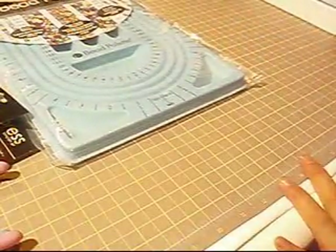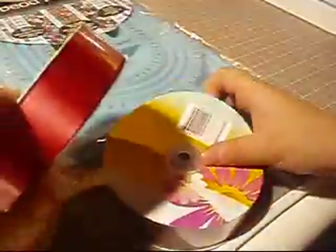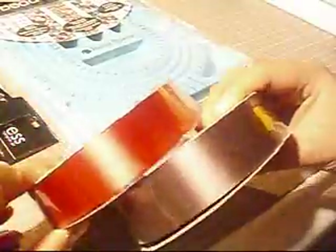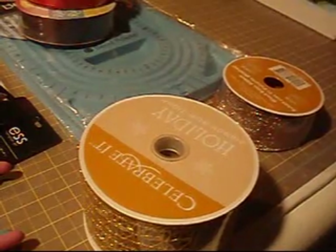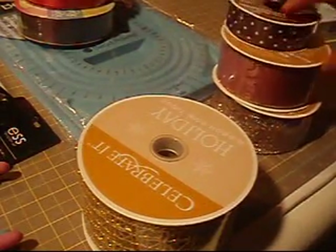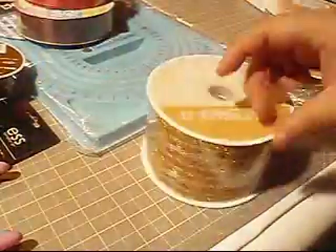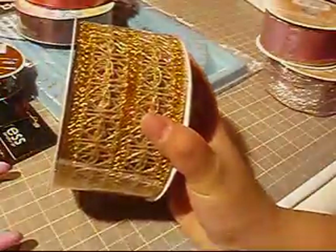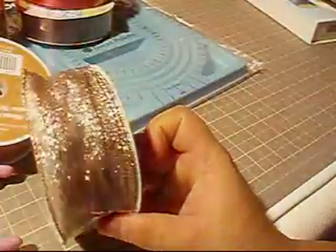I grabbed a couple of ribbons. From the dollar store I got a little pink one and a brown one — they were about $2 each. Back at Michael's, their Christmas ribbon was still on sale, so I picked up brown polka dots, a mesh gold, a really soft pink with gold, and a shimmery brown.